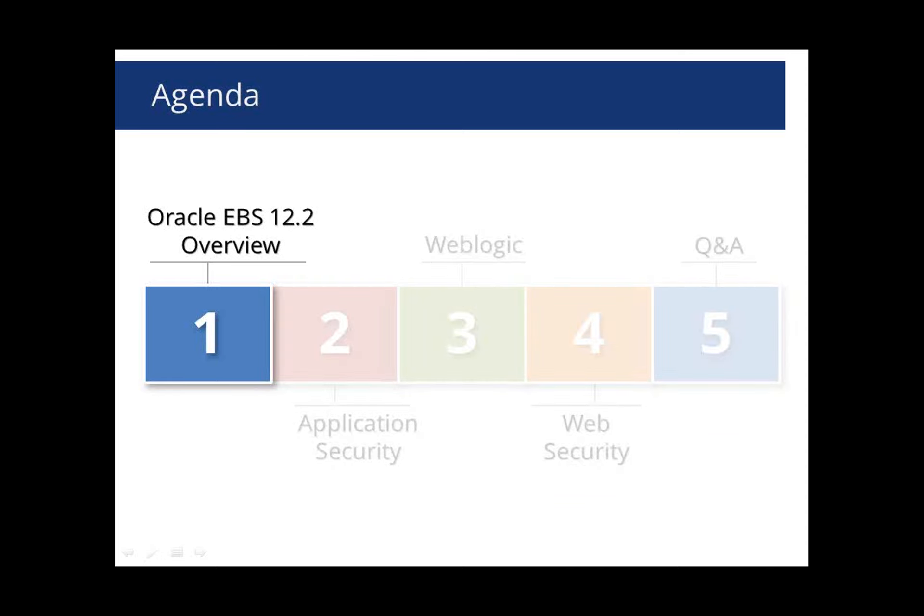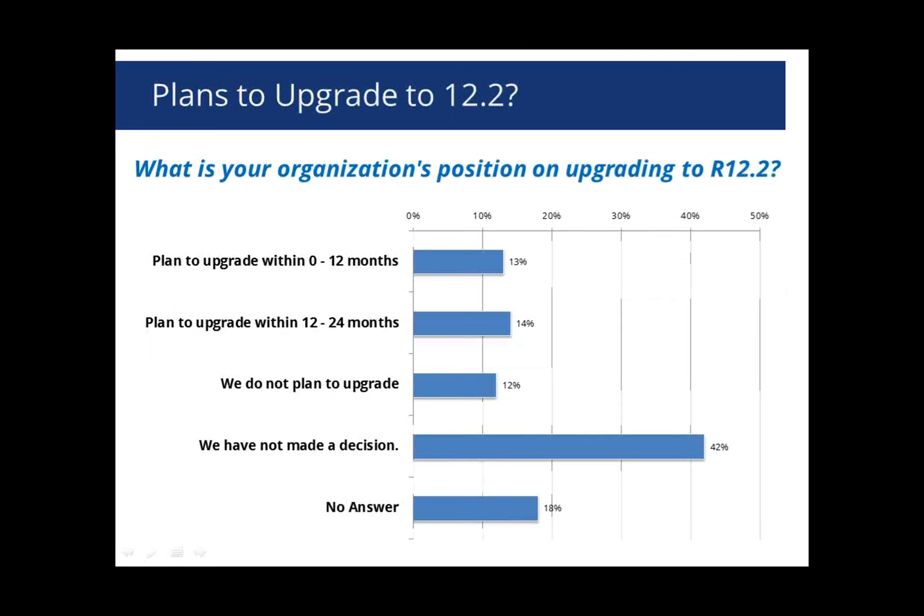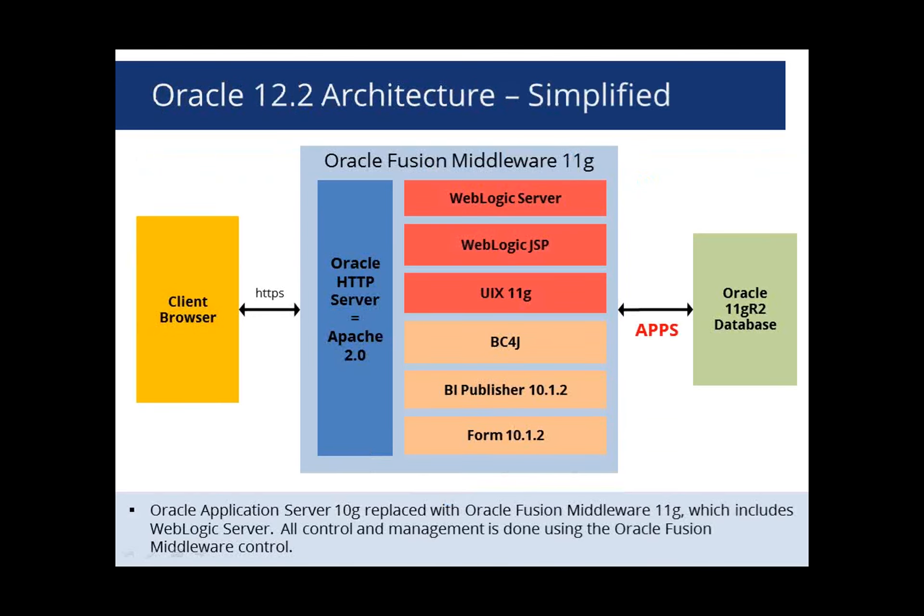Let's get started talking about eBusiness Suite 12.2 at a high level. This is somewhat of a major release for Oracle. During registration, we asked when your organization is planning to upgrade to 12.2. The results show that in the next two years, about 20% to 30% of you are planning to upgrade. About 12% have no plans to upgrade, and 42% — the vast majority — have not made a decision yet, still evaluating what 12.2 offers in terms of functionality, security, and technical enhancements.